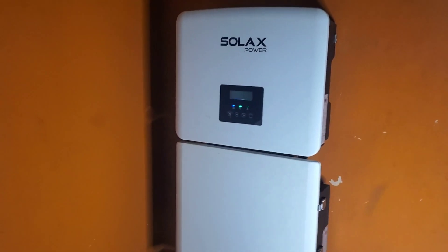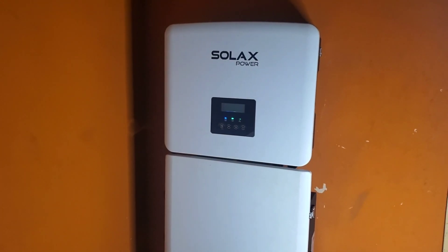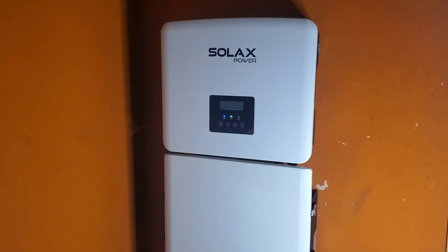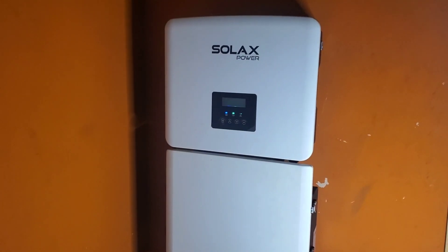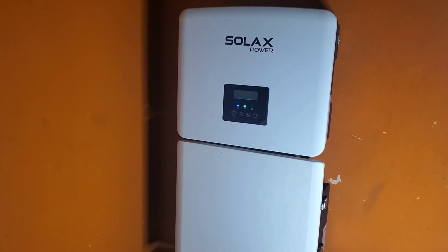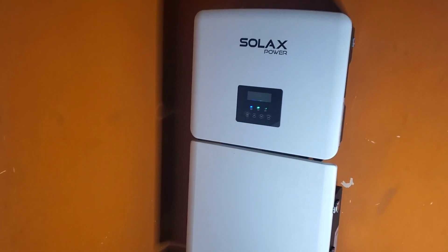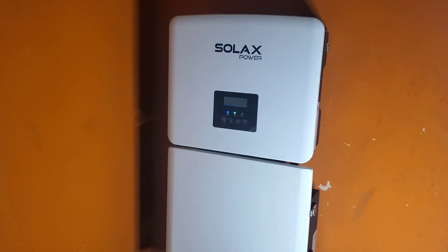This morning, believe it or not, power went out at about 5:36am — there was no power. Good thing is I bought gasoline the night before. So I got up and I'll show you the video where I was pouring gasoline into the tank — the little messy parts I hate.